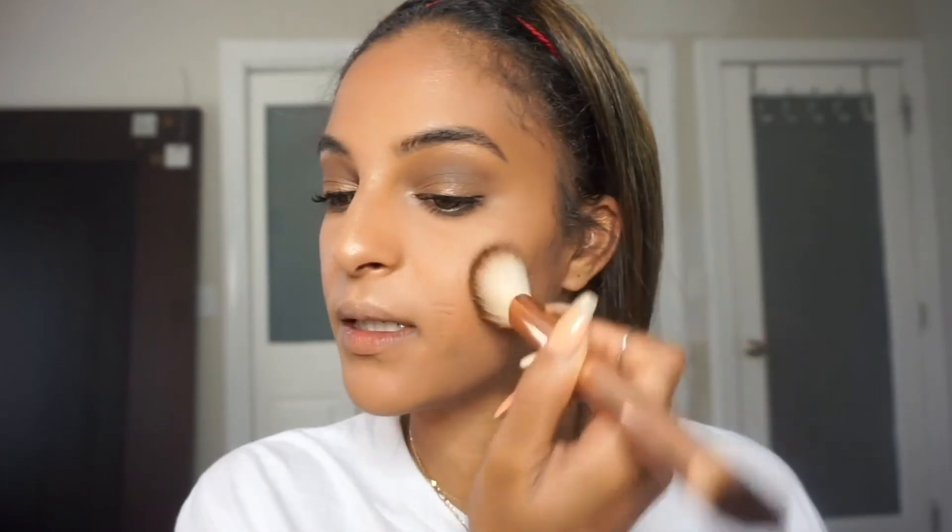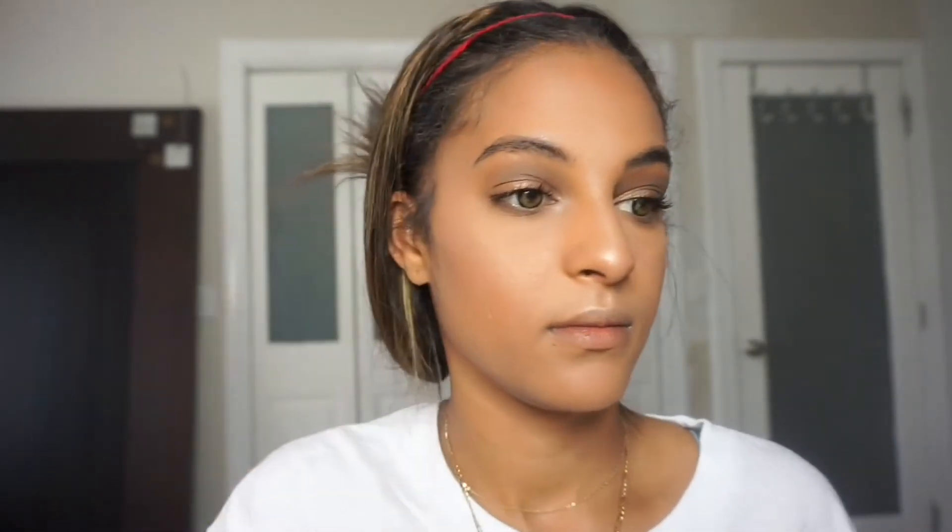For blush, I'm going to use the NYX Ombre Blush in Movie Me — it's kind of like a purpley-pink double-toned blush. It's really, really pretty. I really love this blush. This is one of the very few blushes that I own because I wasn't crazy about blush before, but I feel like nowadays I'm getting more into blush and I really like it now. I also like to put a little bit on my nose. After that, I'm going to spray my face down again.